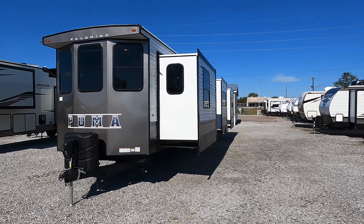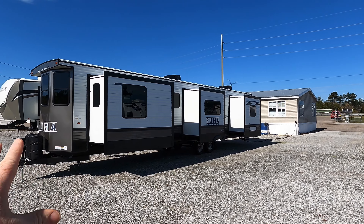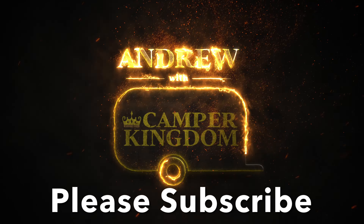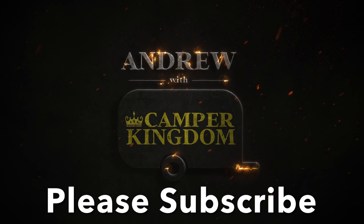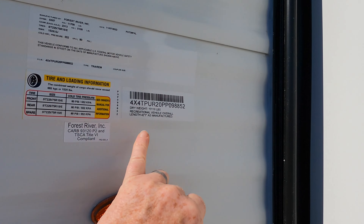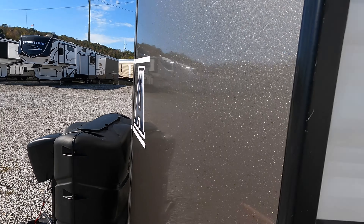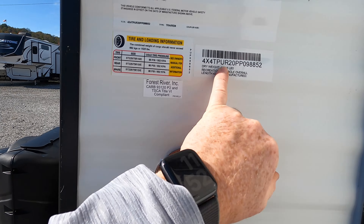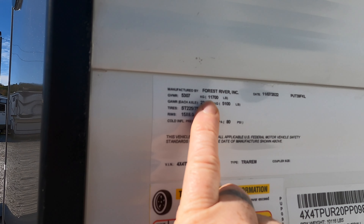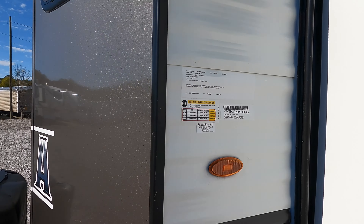The FK does stand for front kitchen. This coach is going to have four total slide outs. It's right at 41 feet in length, so it does require a much bigger vehicle to safely tow. This model is going to be 42 feet 1 inch of total length, dry weight of 10,116 pounds minus the battery and propane tanks. It's going to be riding on two twin 5,100-pound axles with a gross vehicle weight rating of 11,700 pounds, and you've got right at 1,500 pounds of cargo capacity.